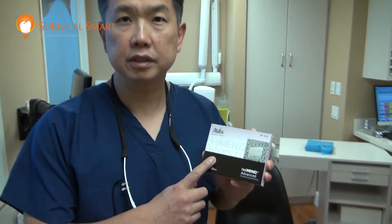Hi, I'm Dr. Bernard Jien from Bison Institute. I just wanted to do a little call-out for this product. This is a product I use. It's called Heliman.